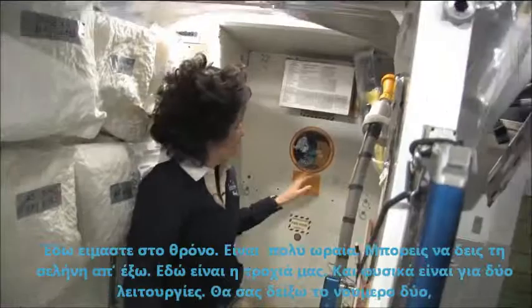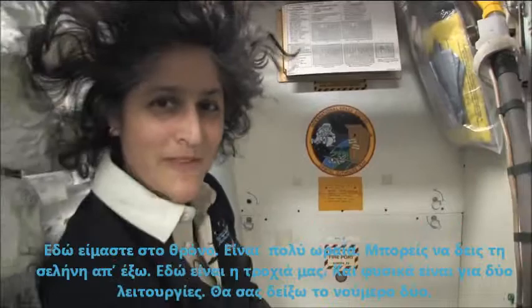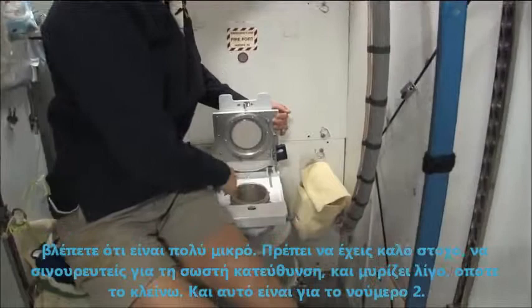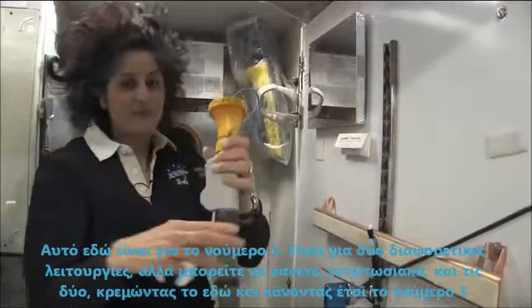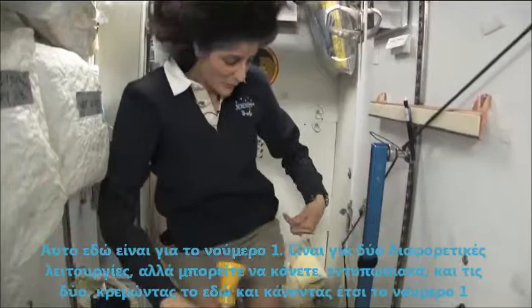Here we are at the throne. This is awesome. You might have noticed the little moon on the outside. This is our orbital outhouse right here. It serves two functions. Number two right here — you see it's pretty small so you have to have pretty good aim and make sure things go the right direction. And it smells a little bit so I'm closing it up. This one right here is for number one. You can essentially do both by hanging on here and doing number one and number two.